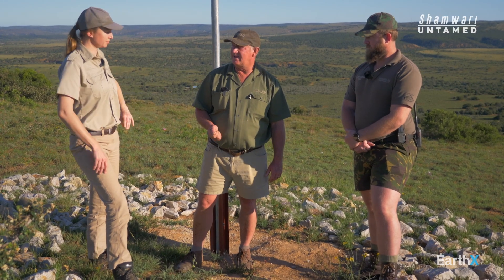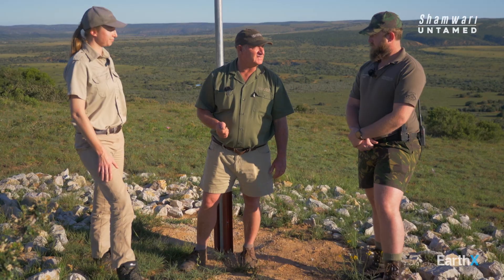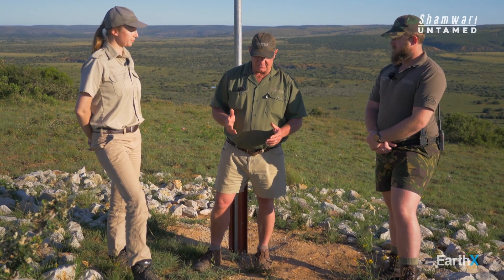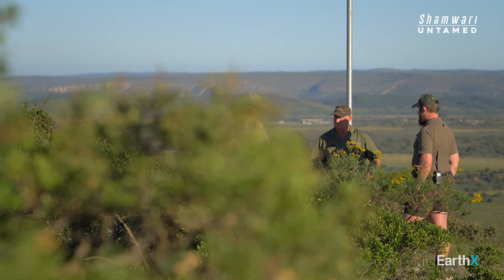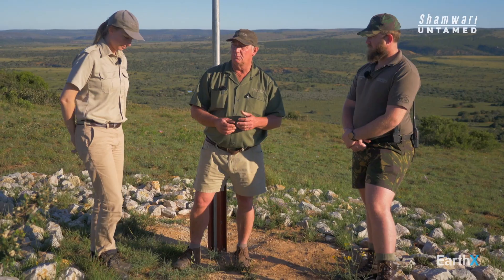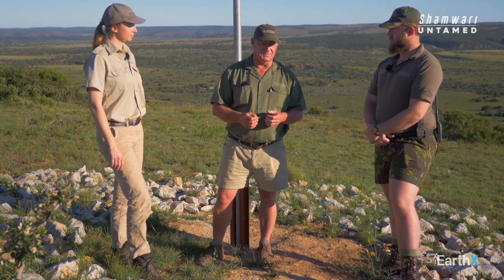In the world today we have to embrace technology where we can, and that includes in our business. We're going to use whatever we can to assist us in the fight against poaching. The system has two components: abnormal behavior detection, and the ability to program it to send us messages as often as we want. The collars on the rhinos communicate with the gateway, and the gateway communicates with our computers.